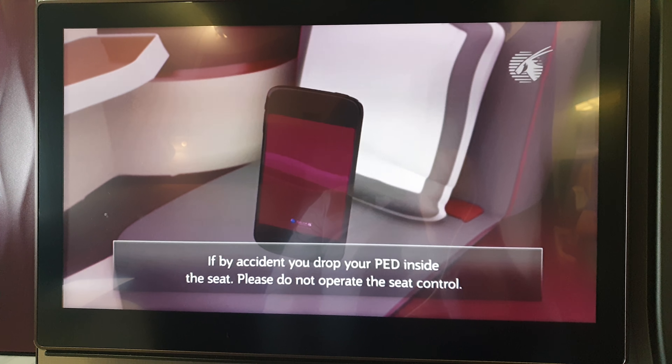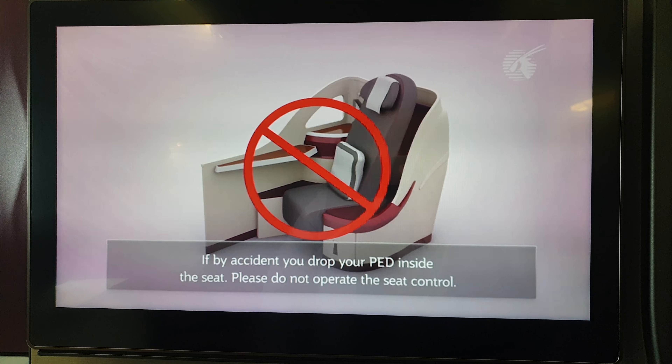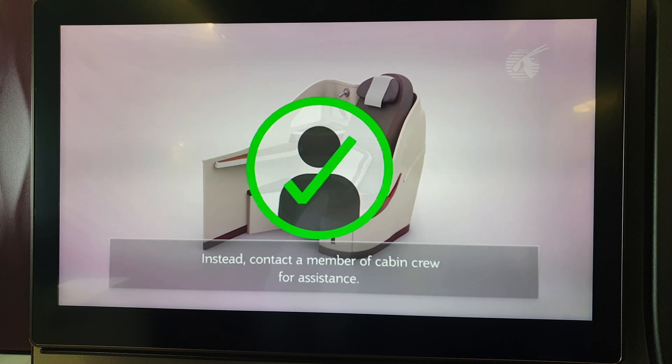If you accidentally drop a personal device such as a laptop into the seat mechanism, please do not try to retrieve it yourself. Instead, contact a member of cabin crew for assistance.